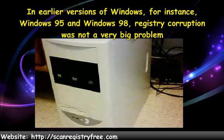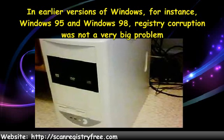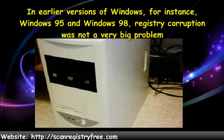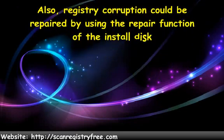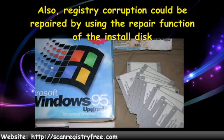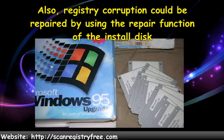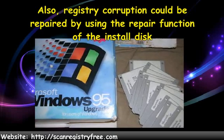However, back in those days, the answer was to reformat the hard drive and reinstall the Windows operating system — I had done it many times. Also, registry corruption could be repaired by using the repair function of the install disk. Of course, the install disk was not always available and the repair function did not always eliminate registry corruption altogether either. So the newly repaired operating system would still not allow the computer to run up to its full potential.